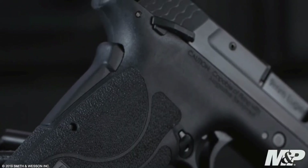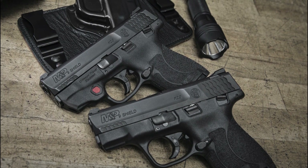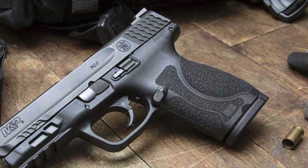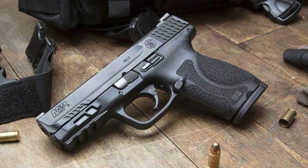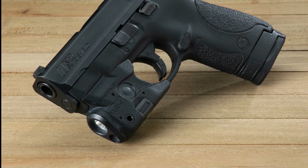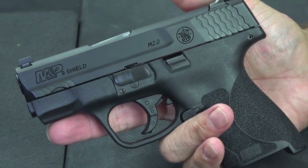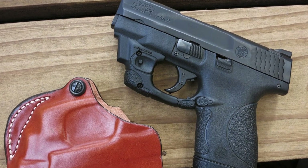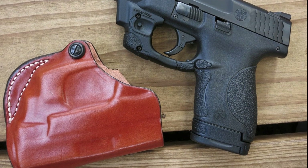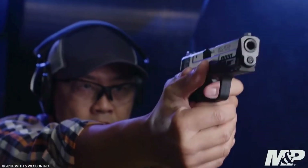It weighs 18.3 ounces when unloaded and 23 ounces when fully loaded. The overall length is 6.8 inches with a barrel length of 3.68 inches. The Shield 2.0 comes with both the 7-round and 8-round magazines included. You may also customize the gun's caliber, sight, laser, and choose with or without a manual thumb safety. It has an effective range of around 40 to 50 meters. This gun is the easiest to handle, making it an excellent option for those who lack experience with firearms. It is also great for home and self-defense as it can shoot rounds rapidly. The next one is the best single-stack 9mm in 2022 if you are looking for the best concealable and lightweight handgun.